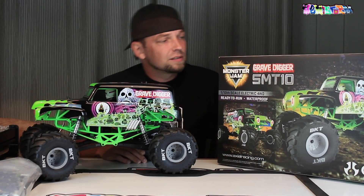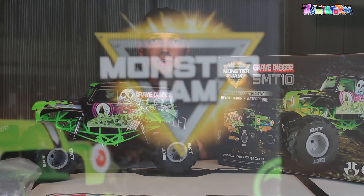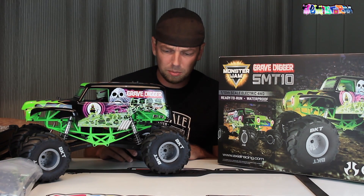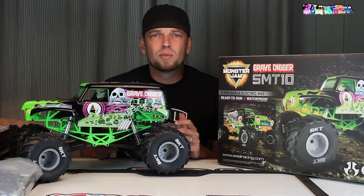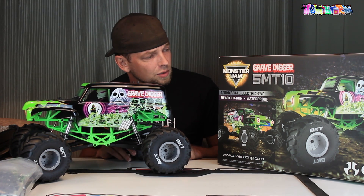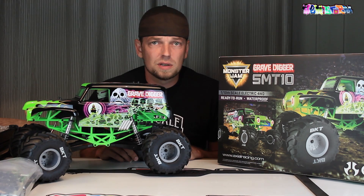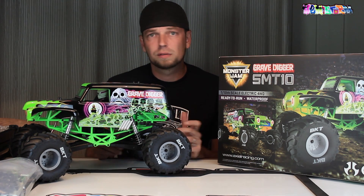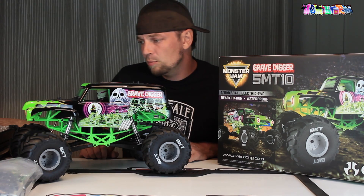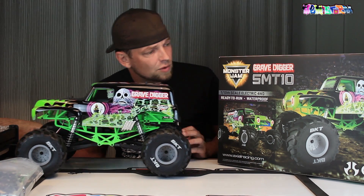This is actually really exciting because Axial finally managed to get their hands on the Monster Jam license. Traxxas had the Monster Jam license for a couple of years and I never really felt those cars. Independent front and rear suspension just doesn't scream monster truck to me.